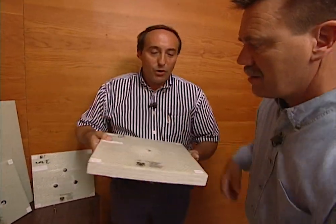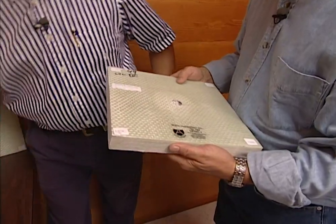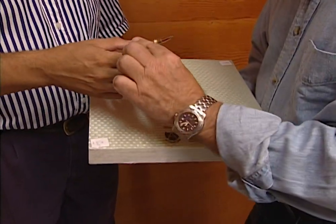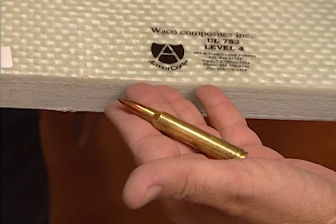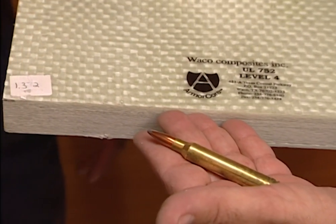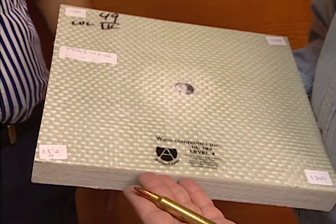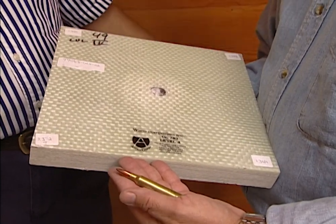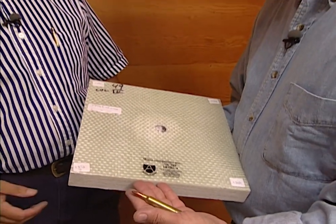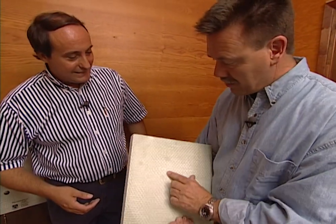Level four ArmorCore is very heavy — almost 14 pounds per square foot. It's designed to stop a .300 Win Mag high-powered 30 caliber rifle round. The most common application for level four is in rural situations where a home is concerned about taking stray rounds from deer hunters or an adjacent shooting range. And this stopped the bullet as well.